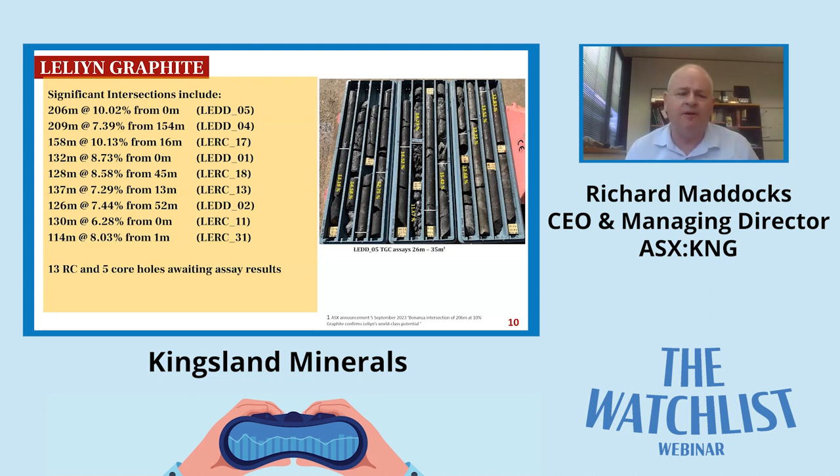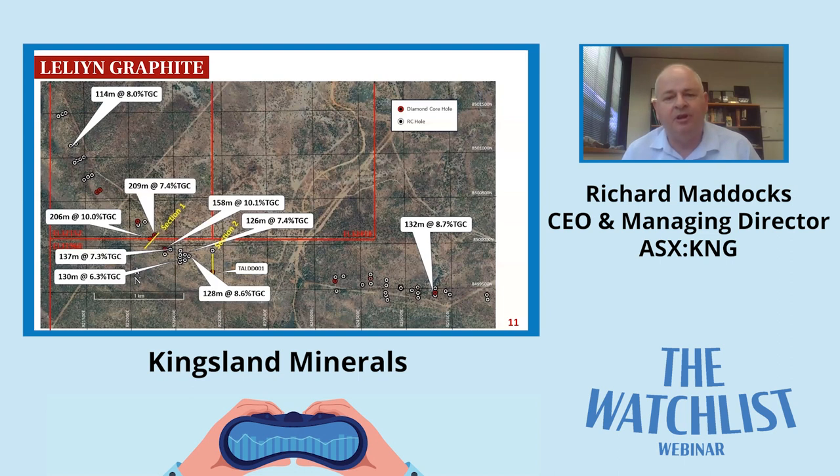We've got 13 RC holes and five core holes still in the lab being assayed, and we expect those results to come through in the next four to six weeks. Hopefully by Christmas we'll have all the results announced to the market, and once we have those results that will enable the resource geologist to commence the mineral resource estimation. The next slide is a diagram summarising the drilling to date - all 53 RC holes showing some fairly wide intersections right along that five kilometre strike length from east to northwest.